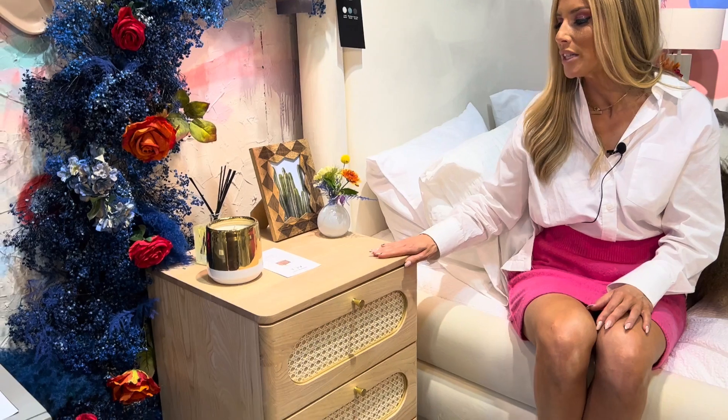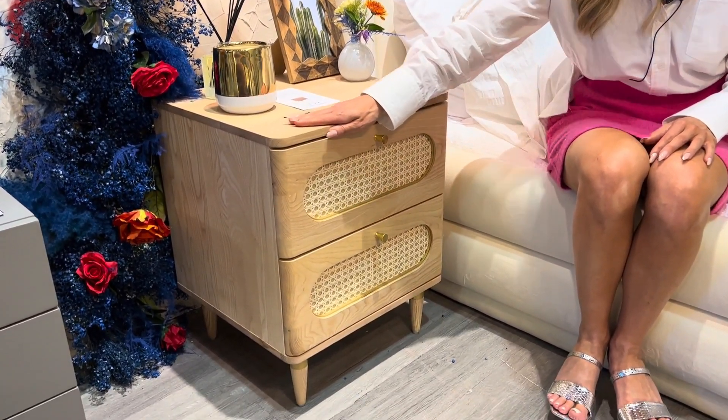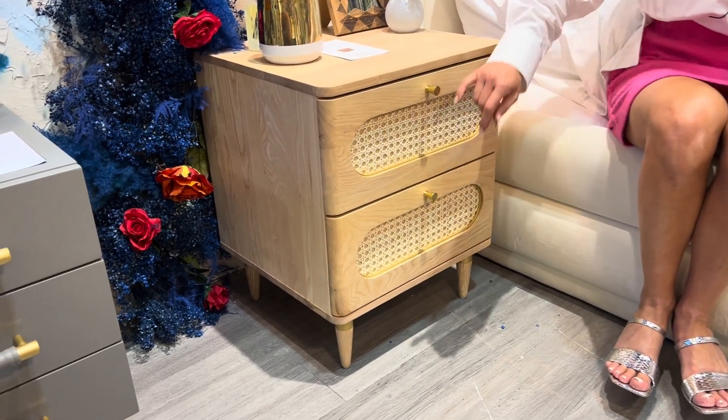Who else is loving that beautiful California cool look that is so trendy this season? This is the Carmen Nightstand, part of a collection that is really beautiful. Made of solid wood and having those gorgeous top accents you've come to love.